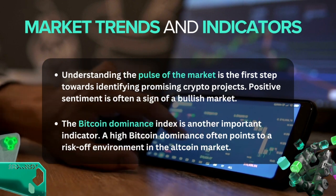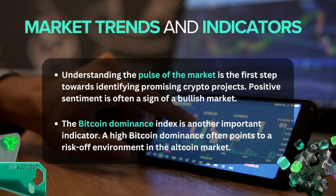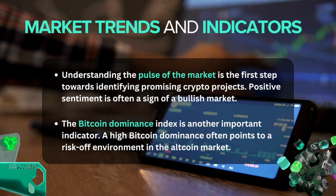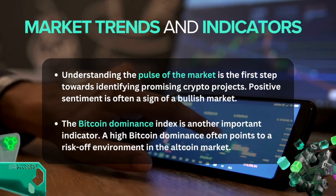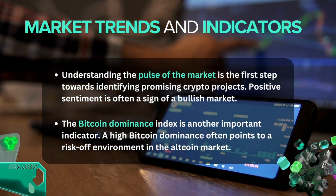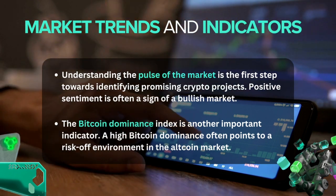However, a high Bitcoin dominance doesn't always mean that altcoins are a bad investment. During the alt-season of early 2021, Bitcoin dominance fell drastically as altcoins soared in value. Investors who solely relied on Bitcoin dominance as an indicator would have missed out on significant returns offered by the altcoin market.